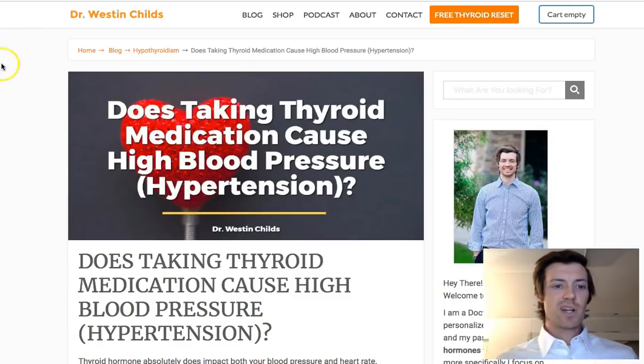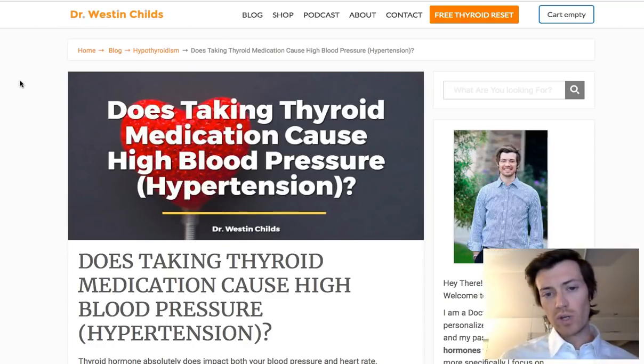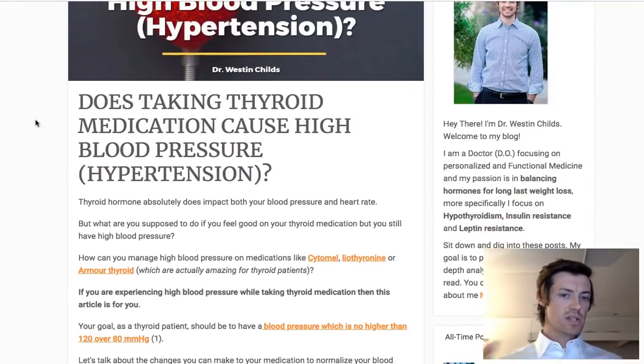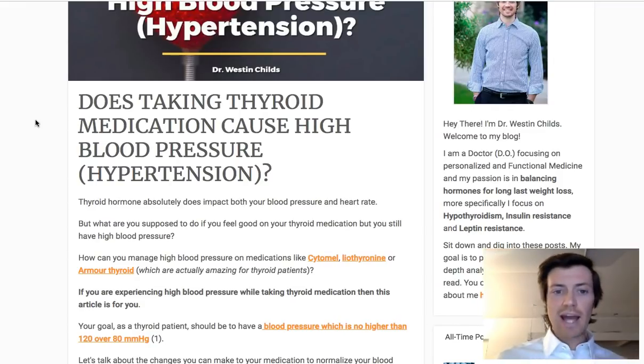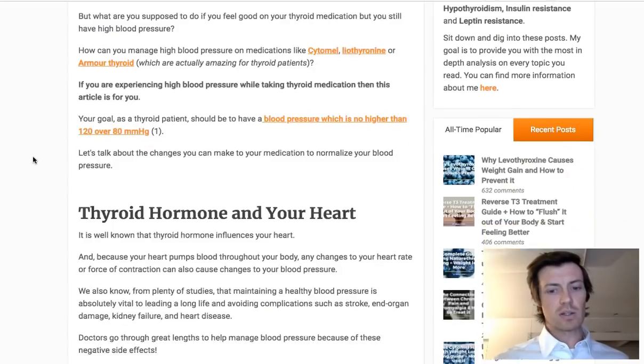Hey guys, it's Dr. Childs here. Today I want to talk to you about whether or not thyroid medication can cause high blood pressure, and also we're going to answer the question of what you should be doing if you have high blood pressure and you think it's related to your thyroid medication. So let's answer this question first, and then we'll get into the nitty-gritty.